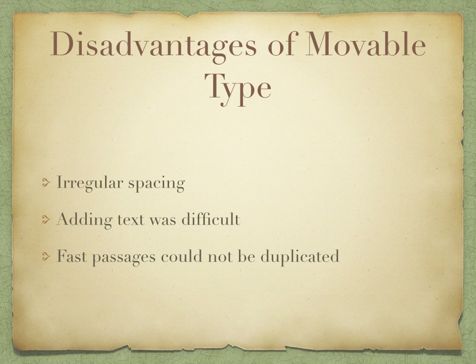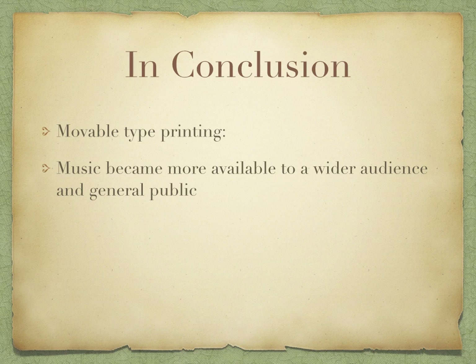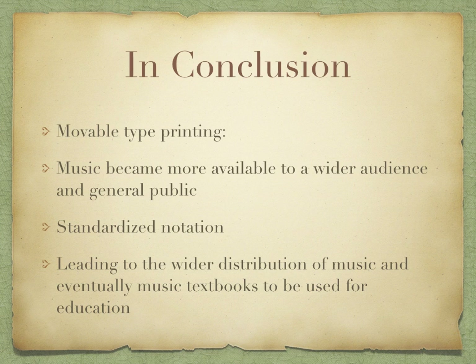In conclusion, movable type printing had a positive influence on music and music education, because music became more available to a wider audience and the general public. It standardized notation and led to the wider distribution of music and eventually music textbooks used for education in classrooms.